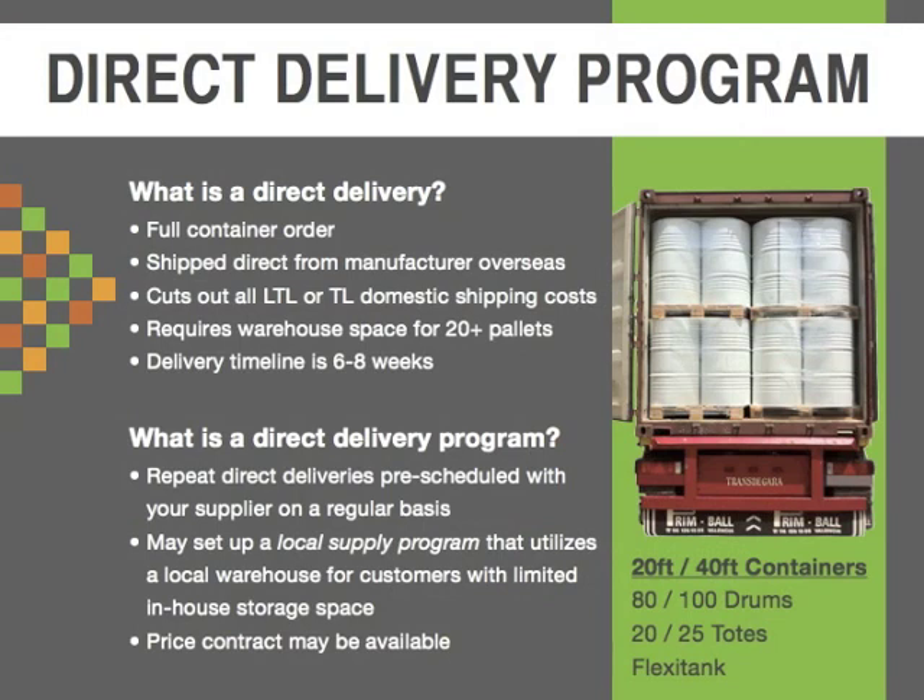The next thing that's going to cut down on cost is direct deliveries from the Mediterranean. Direct deliveries are full containers being delivered direct from the manufacturer overseas. These can be flexi tanks, but they can also be full containers of drums or totes shipped directly from where they're manufactured in the Mediterranean straight to you. You're cutting out every cost you possibly can: domestic LTL — less than truckload — shipping, warehousing and overhead costs, and any additional reseller cost if you're buying from a distributor. Sometimes you're also cutting out packaging costs if you opt for flexi tanks.